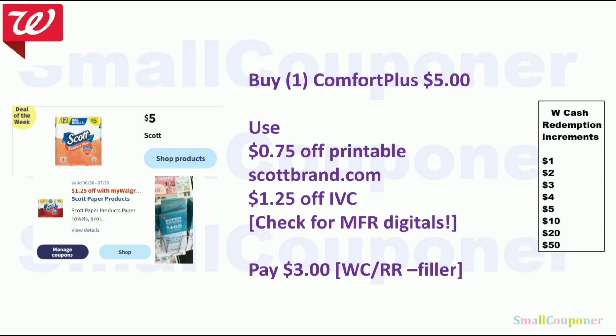Household deals. Scott products are going to be $5. You can get one Scott Comfort Plus for $5 — there is a $0.75 printable coupon from scottbrand.com if we don't get any digitals, but check for digitals first. There's also a $1.25 off IVC. IVCs are Walgreens store coupons in the monthly savings booklet located at the front of the store near the weekly ads. Anything with 'myWalgreens' behind a coupon is an IVC. So you'll pay $3.